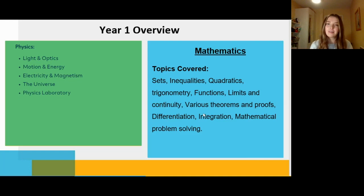For physics, you'll be covering light and optics, motion and energy, electricity and magnetism — a big section in the leaving cert — and then the universe, which was a really nice module, plus physics labs. In mathematics, you have sets, inequalities, quadratics, and trig functions — again a lot of leaving cert material — and then problem solving. The new junior cert maths really focuses on problem solving, and that module will help you learn how to break down and create problem solving questions, which is invaluable.